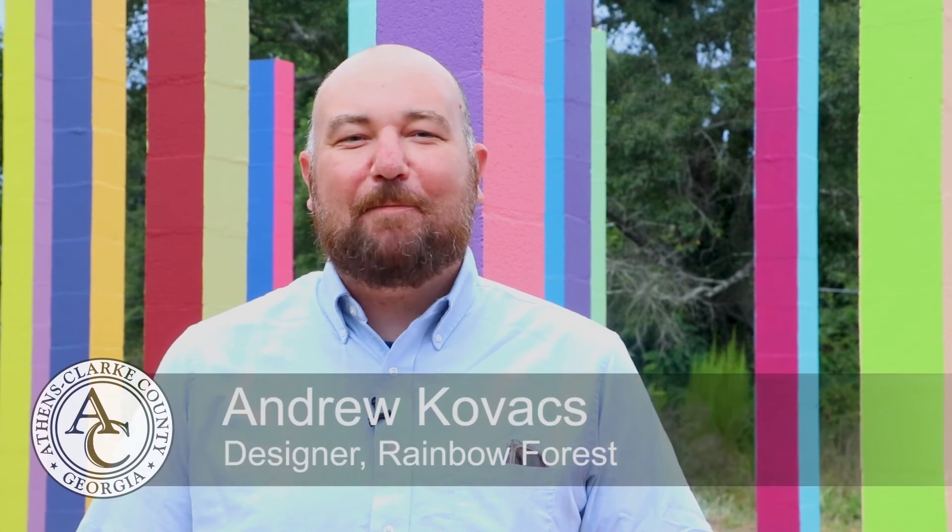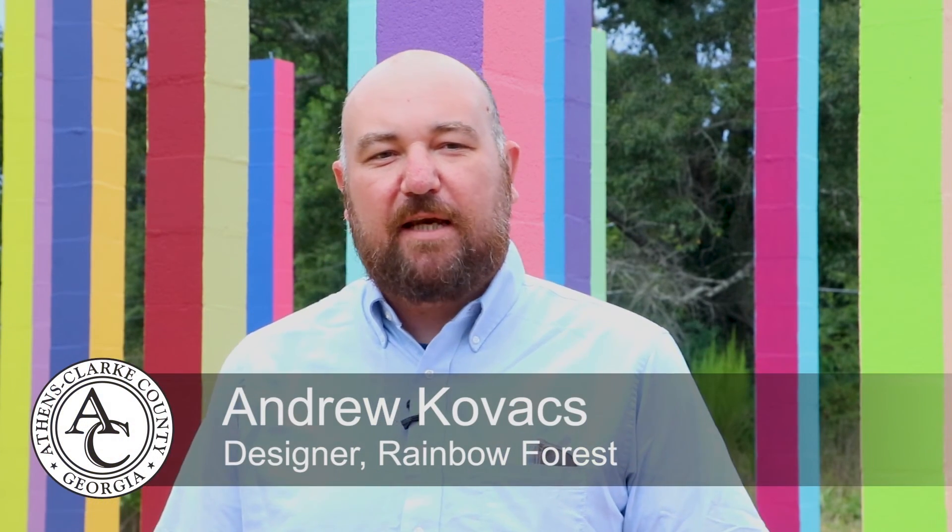I'm Andrew Kovacs. I'm an architectural designer based in Los Angeles. My design studio is called Office Kovacs. We work on all types of projects from books, exhibitions, interiors, to works of public art.